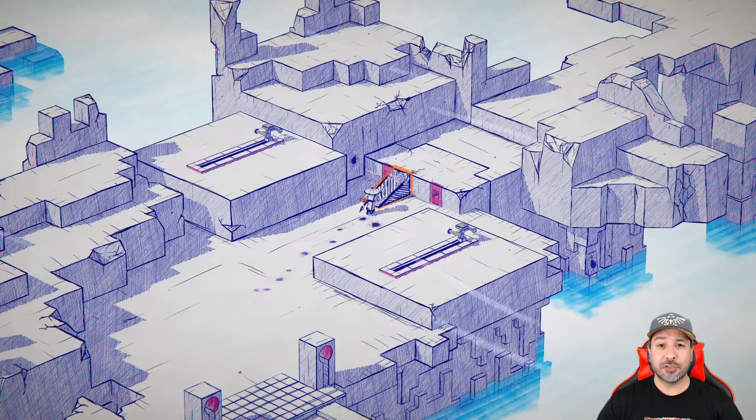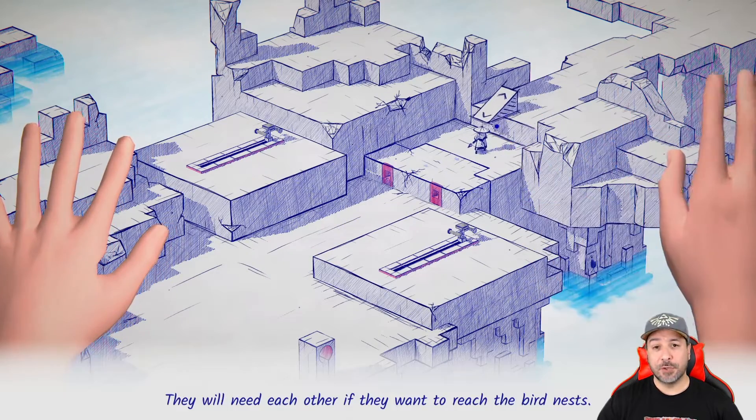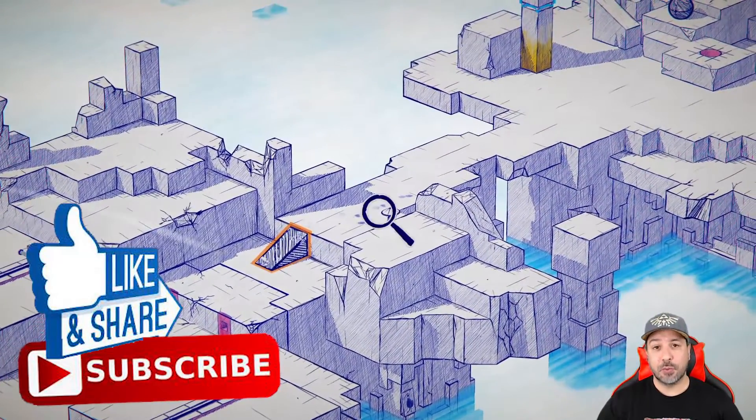Our question for today is: will this truly end in a tale of love for this game, or unfortunately a tale of disappointment? Let's find out in today's review. Don't forget that if you like the content to please hit the like button, and don't forget to subscribe to the channel if you aren't already.